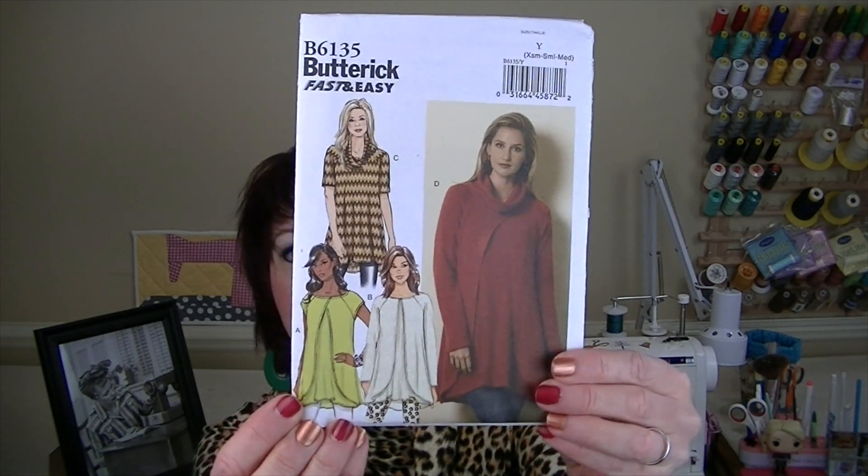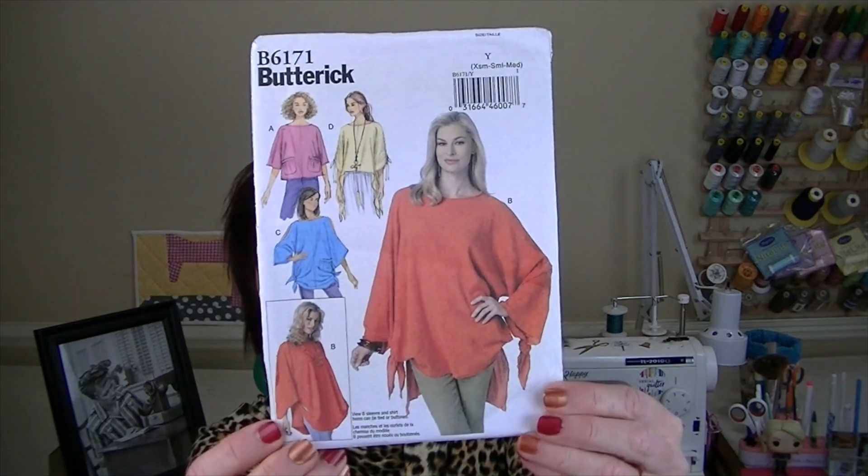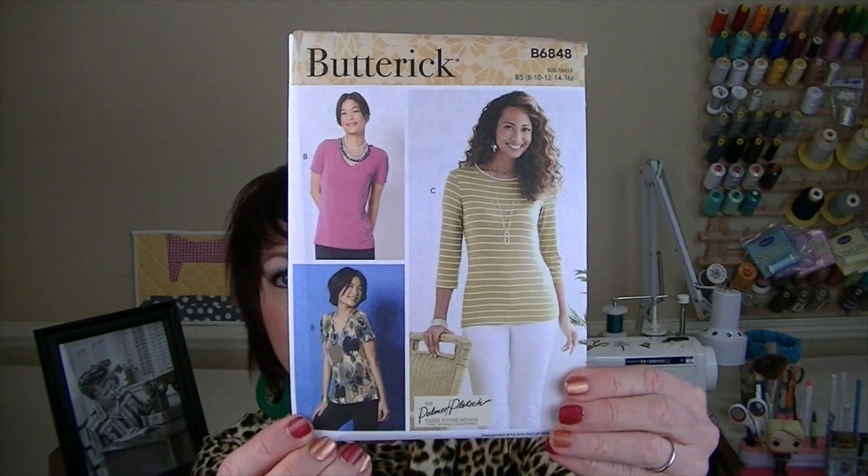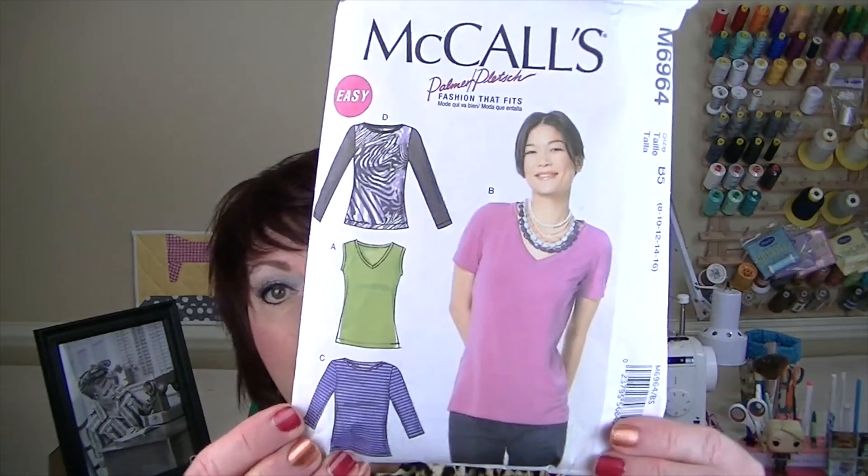Starting with Butterick: 5928 vests and jackets, 6135, 6171, 6252. Then Butterick 6847, which is actually a rebranding of McCall's 6963 - I've made the original McCall's and love it. Same thing with Butterick 6848, which is a rebranding of one of my TNT patterns, McCall's 6964. I have made a ton of those.